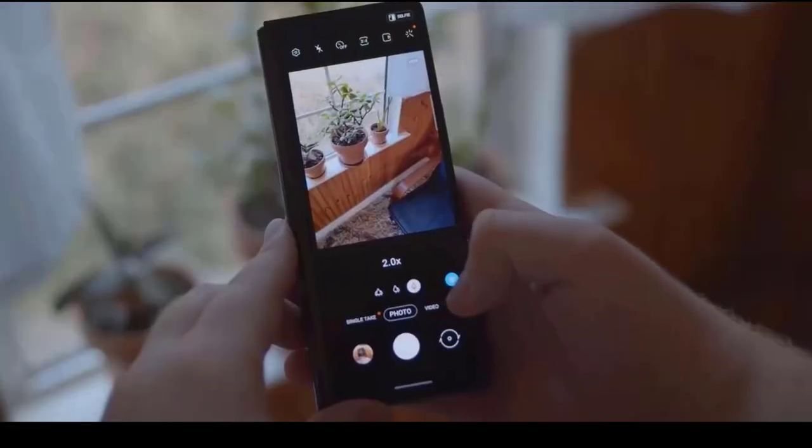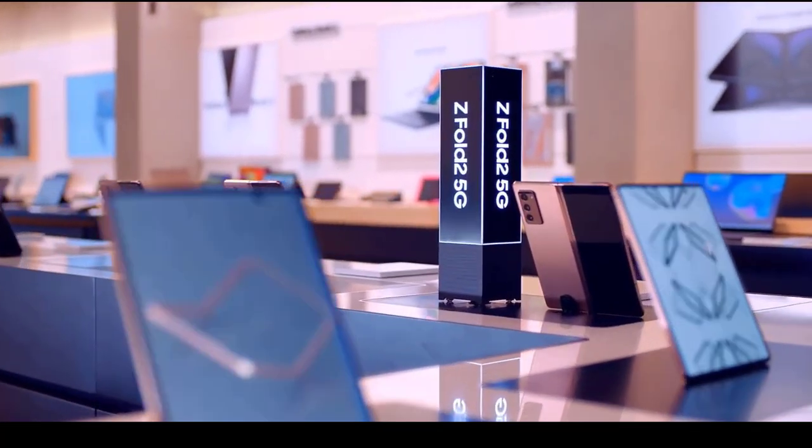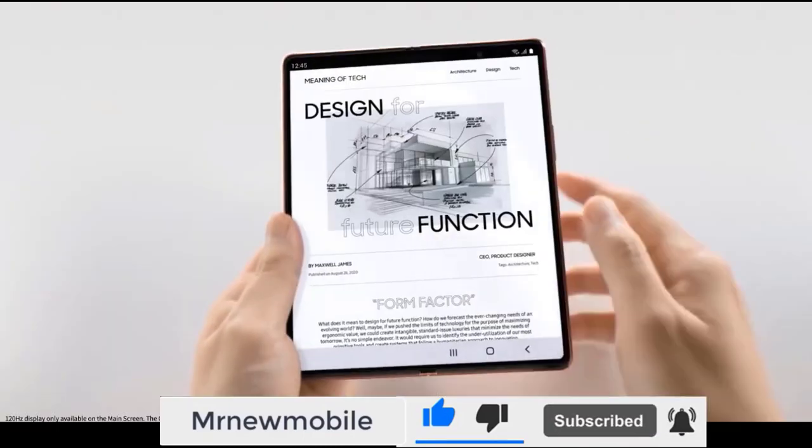Given we're also expecting a Samsung Galaxy Z Flip 3, more productivity-focused features make sense for the Z Fold 3. Here are all the Samsung Galaxy Z Fold 3 leaks and rumors we've heard.